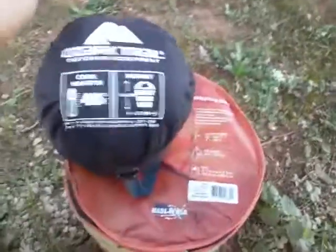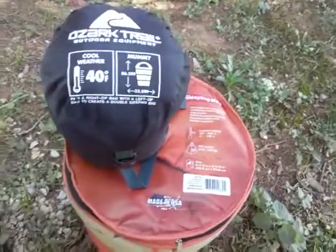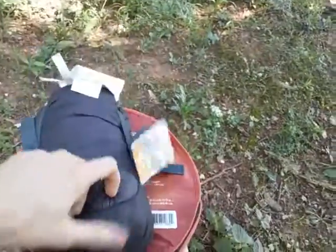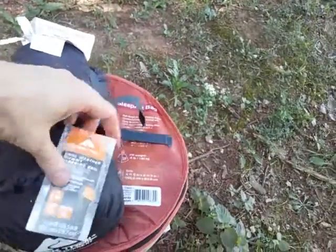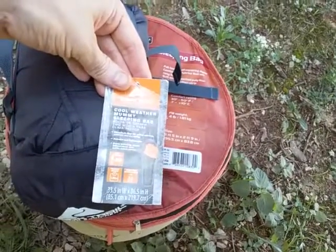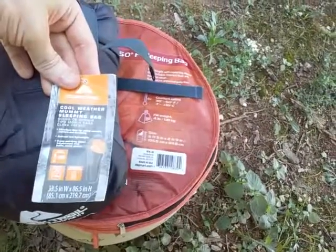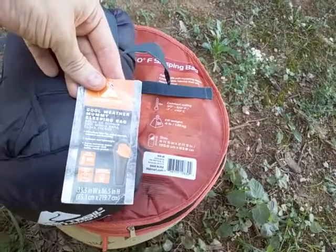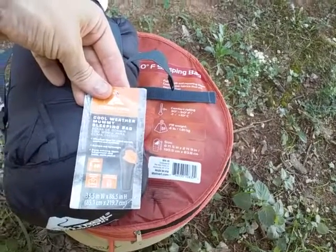Are they using totally different materials? No, they're both using a polyester fill. The only thing that's a little different is the type of polyester fill — maybe the way it's put together. It's called Climatec, and that's not mentioned on the other one.